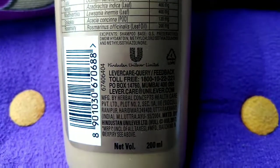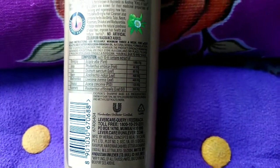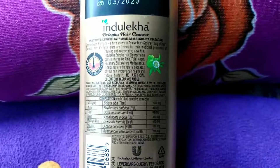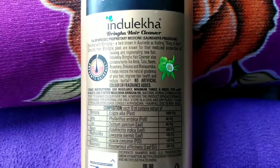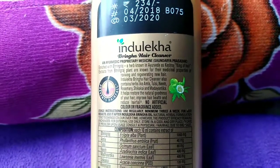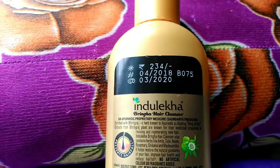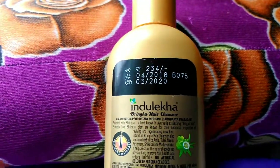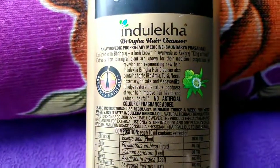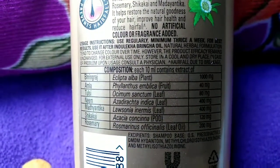Now let us see all the positive points — the pros. This comes also in a 100 ml bottle which is around 135 rupees — very travel friendly. No leakage problem and consistency is very good. Little quantity is required to bring out a good amount of lather and it cleans hair very well. Also adds softness and bounce to the hair.